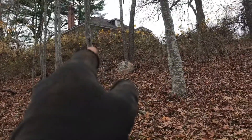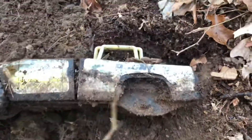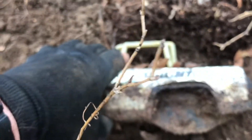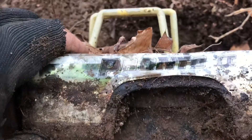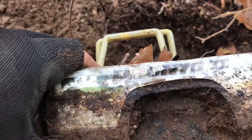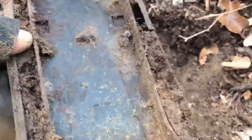Right out the back door of the schoolhouse. I don't know how old it is, but I thought I said Bronco 2, but I think it says P-R-O-N-T-O 2. Looks like it's been here for a while.